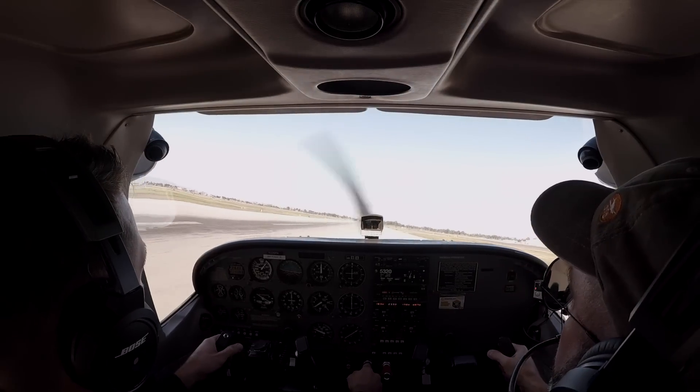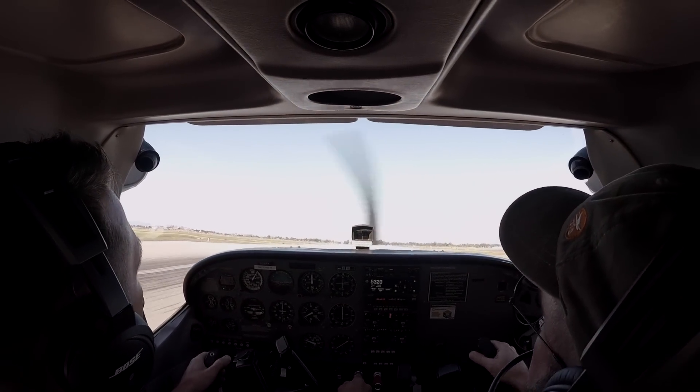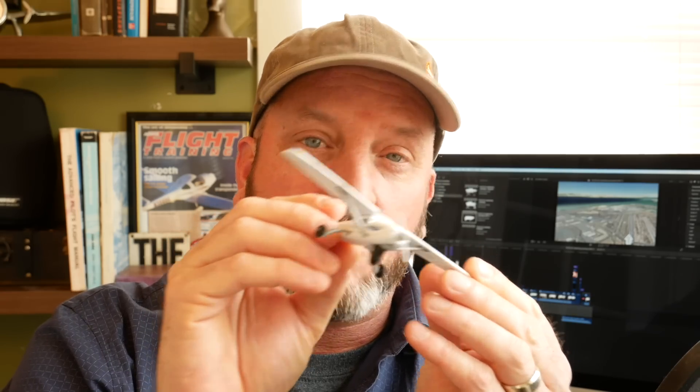When you're trying to side slip, don't use too much rudder. Everybody uses too much rudder. It's just enough rudder to prevent the nose of the airplane from coming through the turn. Look down the runway, bank in the direction you want the airplane to move, and use just enough rudder to prevent the nose from coming with the turn — just enough to keep the nose lined up with the runway. And the airplane moves sideways.